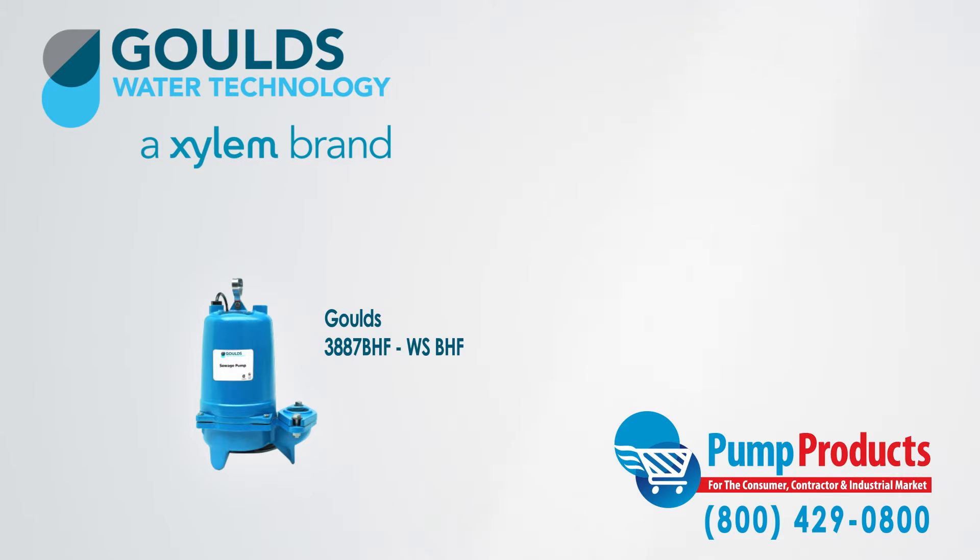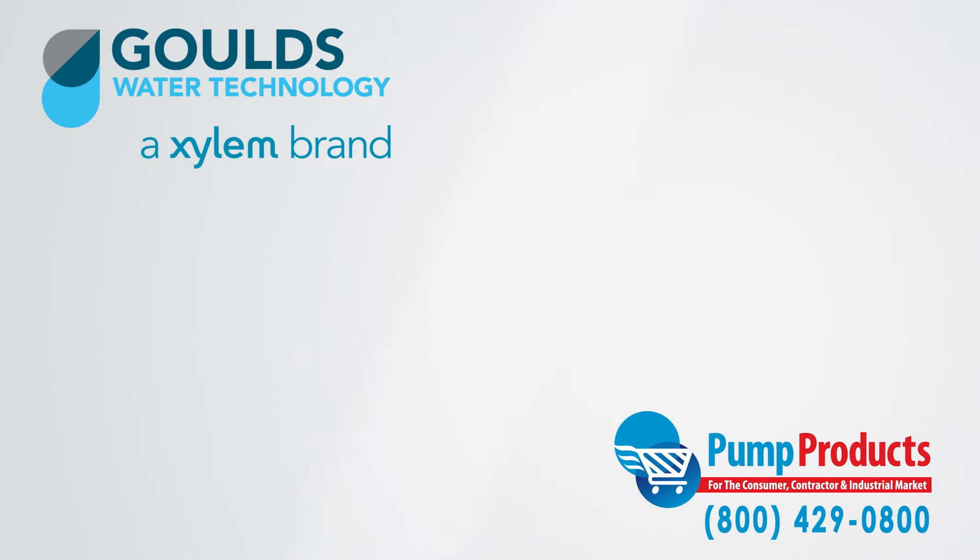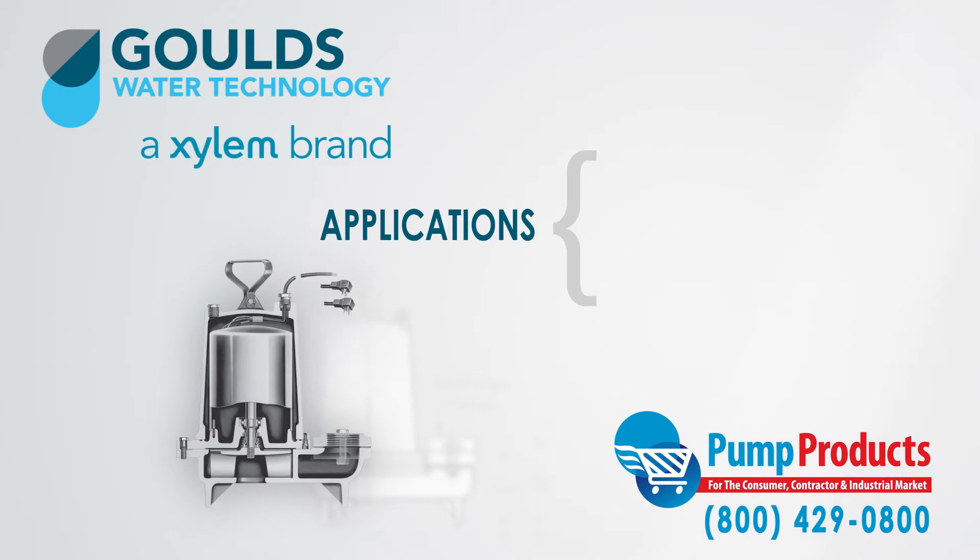The 3887 BHF sewage pumps are very versatile and can be used in residential, commercial, and industrial applications. Furthermore, other applications include sewage systems, water transfer, dewatering, and effluent.